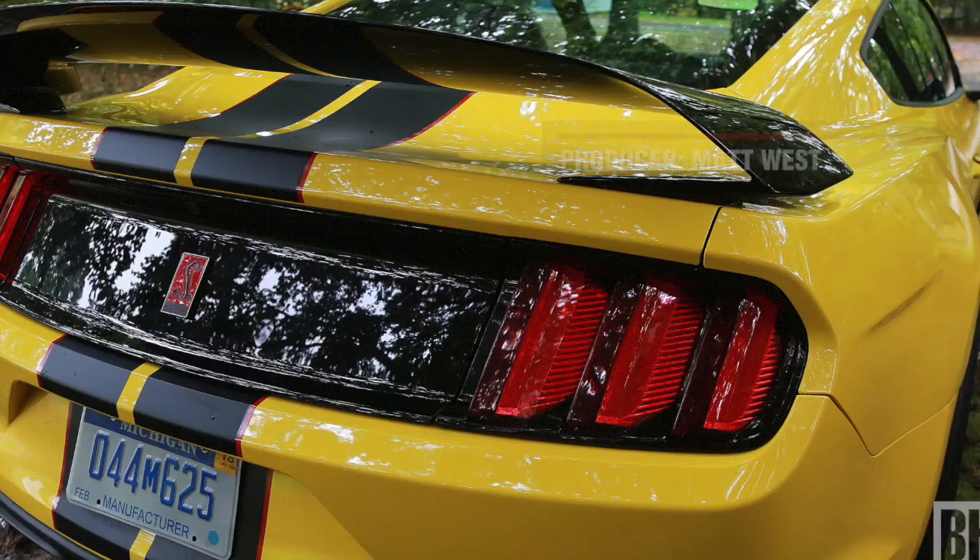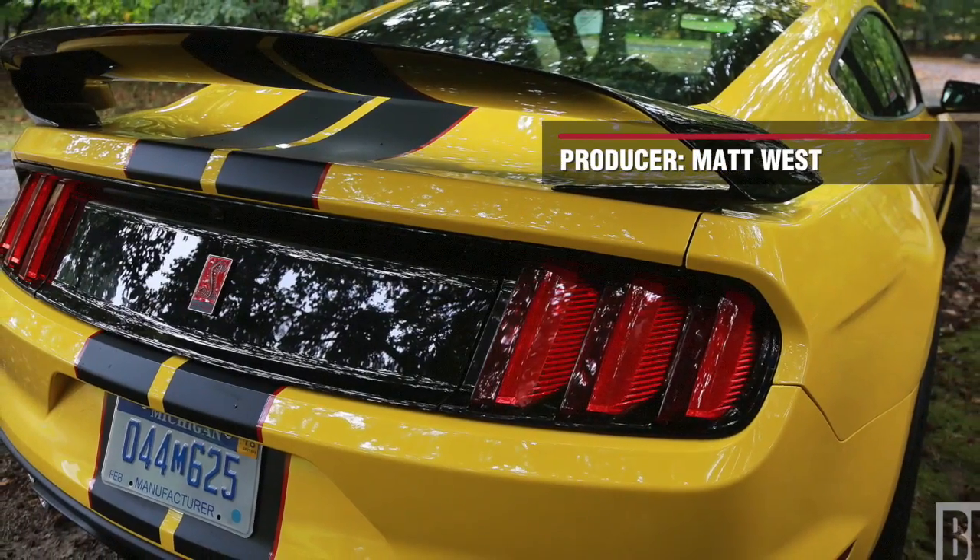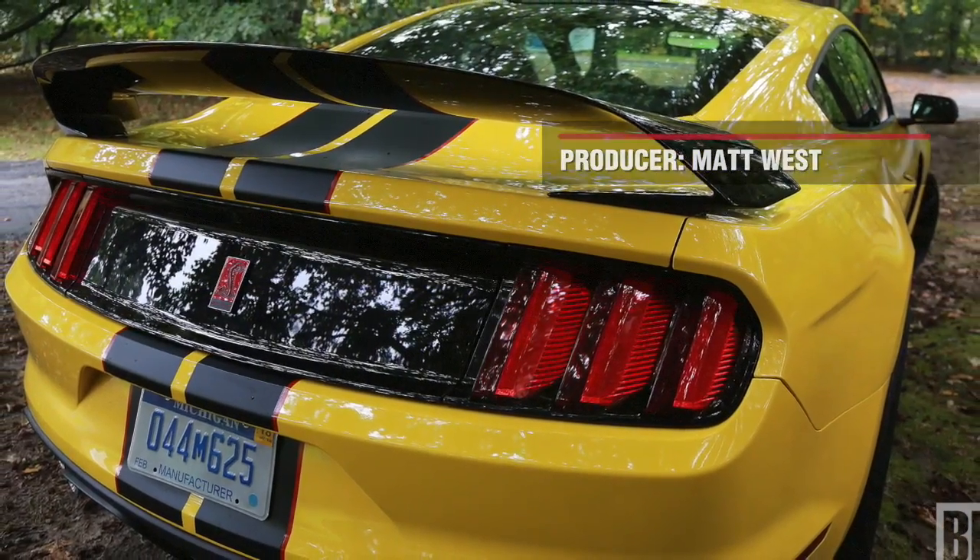The handling is nothing short of superb. The bottom line is that this is an impressively powerful, high-performance car that commands the road and corners beautifully.